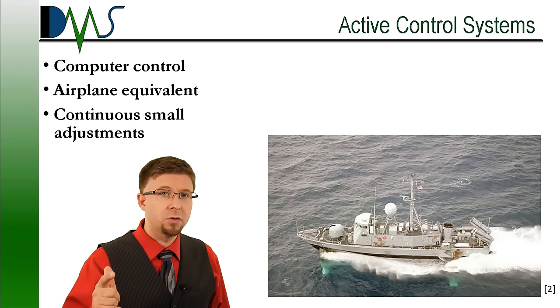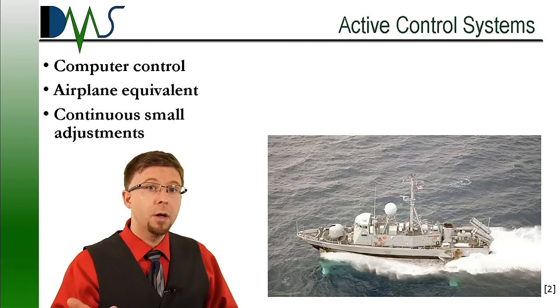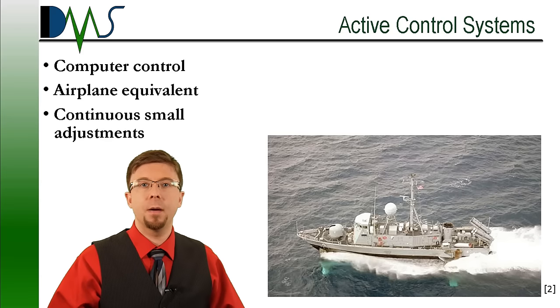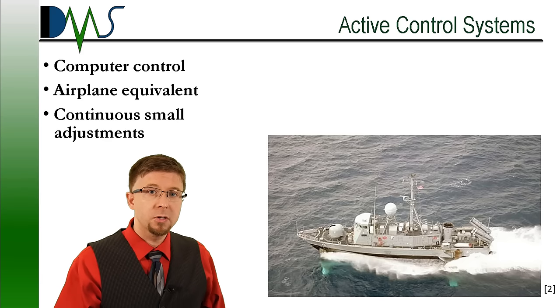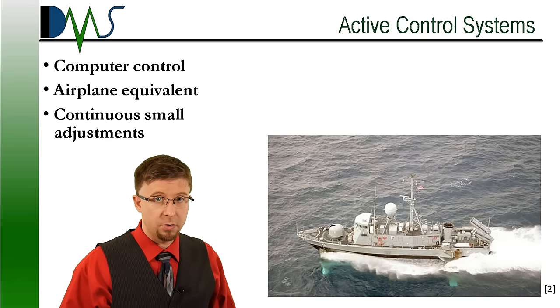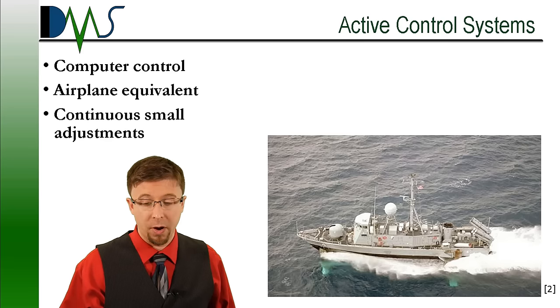We most often see active control systems on fully submerged hydrofoil configurations. These are the most efficient configuration, but they depend on complicated computer monitoring. A computer controls flaps and ventilators to make continuous small adjustments. Design of these control computers requires detailed knowledge of the physical systems and a strong background in controls theory — they far exceed any simple task. That advanced control system is part of the reason that Boeing was a reasonable choice for designing a hydrofoil craft.